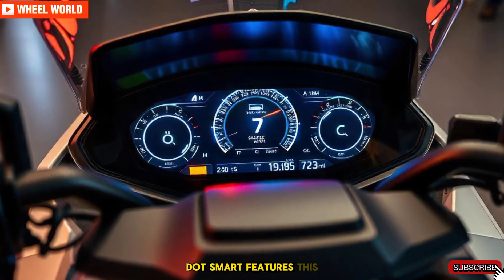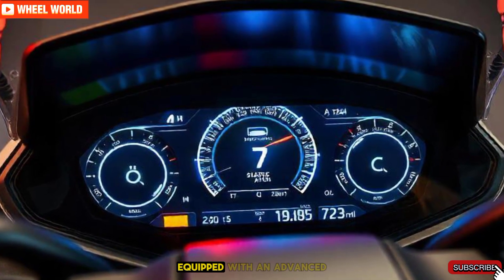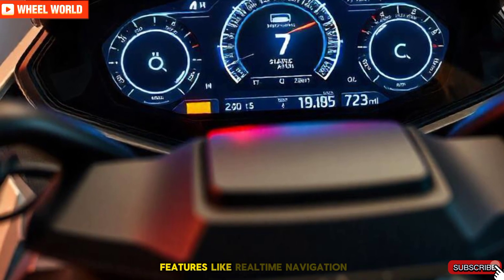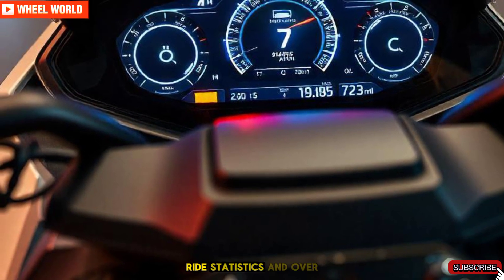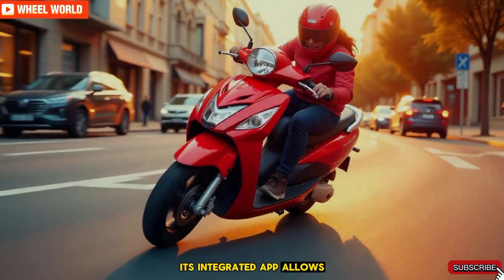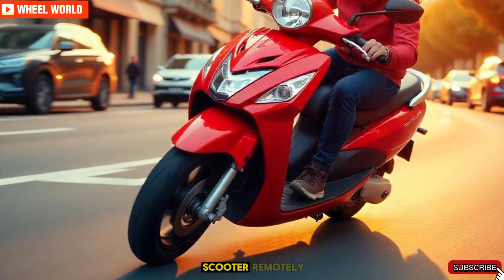Smart features. This scooter isn't just about power, it's smart too. Equipped with an advanced touchscreen dashboard, the Ather 450 Plus offers features like real-time navigation, ride statistics, and over-the-air updates. Its integrated app allows you to monitor the battery, track your ride history, and even locate your scooter remotely.